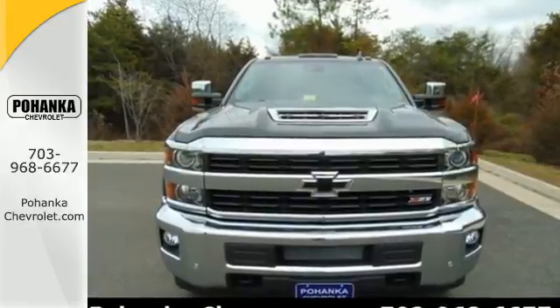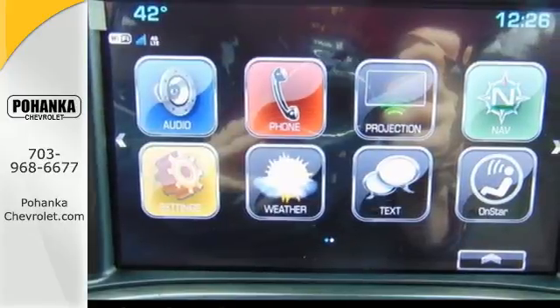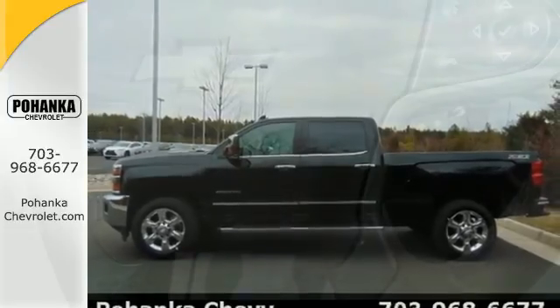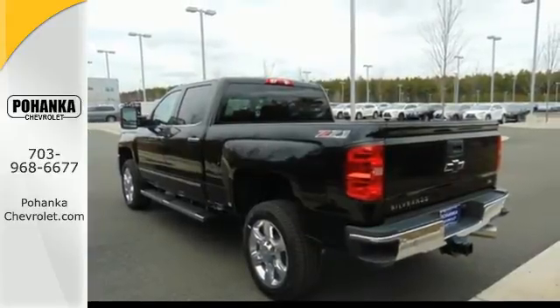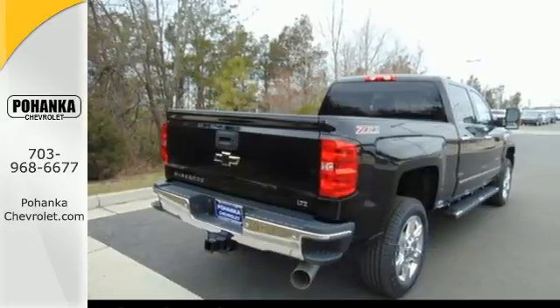It starts with the incredible power from a high-performing V8 engine that effortlessly pulls even the most demanding loads. No need to be gentle with the roll-formed steel cargo box — it's ready to haul whatever you throw its way. And since the ride between jobs is your downtime, the Silverado was made to be quiet and comfortable thanks to sound deadening materials and triple-sealed doors.